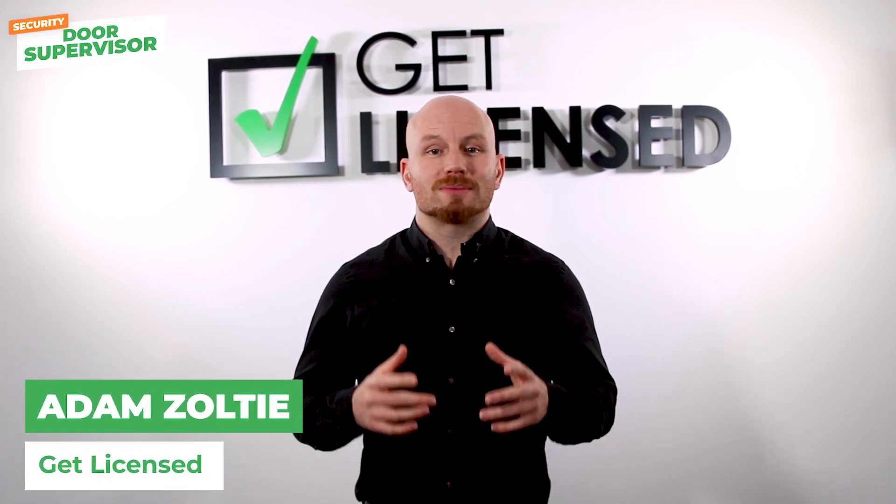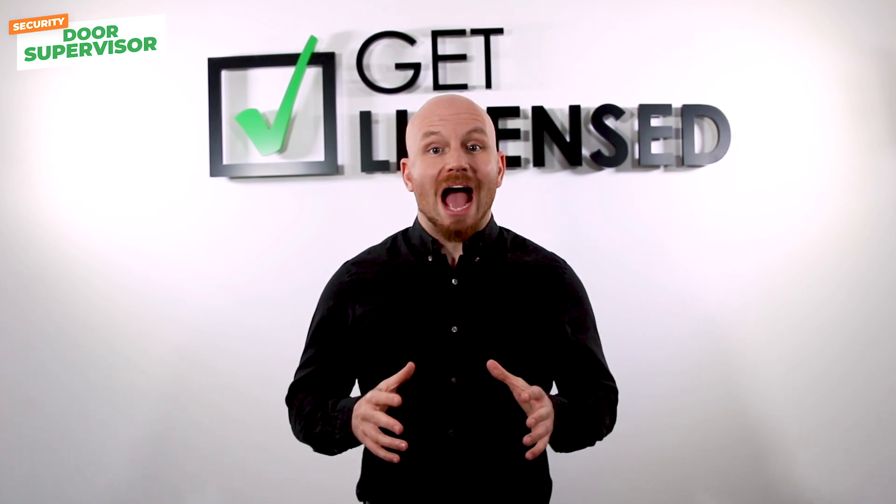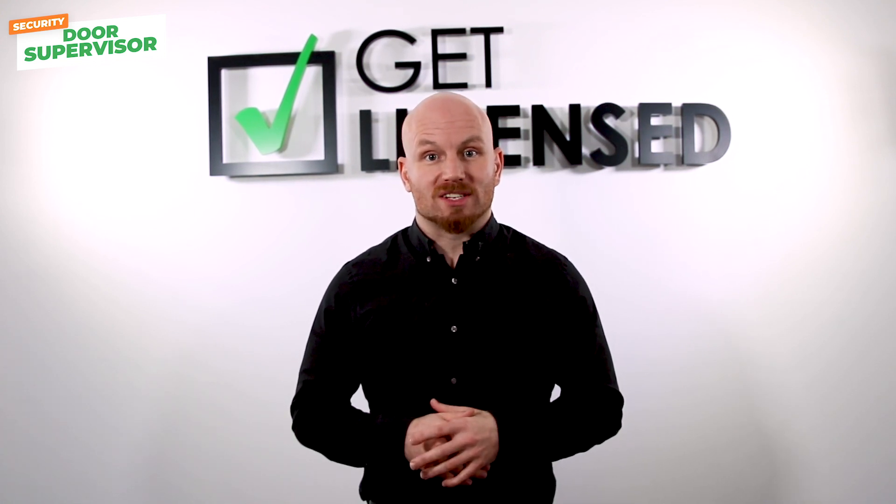Hi, I'm Adam and welcome to Get Licensed. In this video, we will be looking at how you can apply to get your SIA door supervisor license.